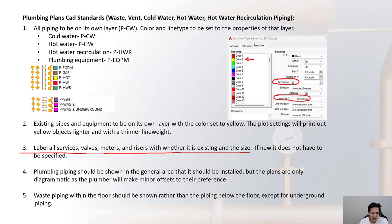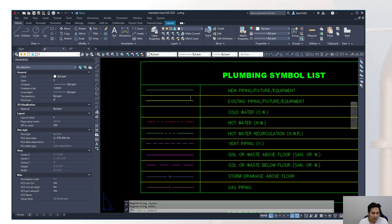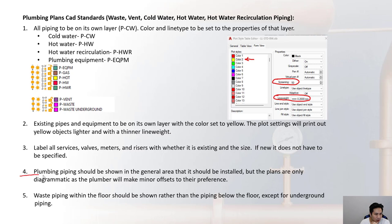Label all service valves, meters, and risers with whether they are existing and their size. If piping is dark and not labeled, it means it's new. New piping appears as a thicker, darker line in the printout while existing items print lighter. Plumbing piping should be shown in the general area it will be installed, but the plans are only diagrammatic — a plumber will make minor offsets based on their preference.